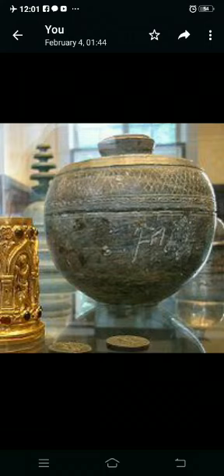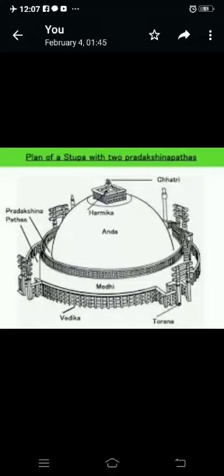This box, known as a relic casket, was covered with earth. Later, a layer of mud brick or baked brick was added on top, and then the dome-like structure was sometimes covered with carved stone slabs. Often, a path known as the Pradakshina path was laid around the stupa. This was surrounded with railings, and entrance to the path was through gateways. Devotees walked around the stupa in a clockwise direction as a mark of devotion.